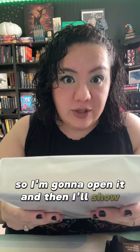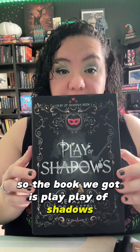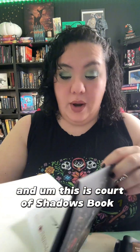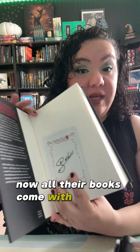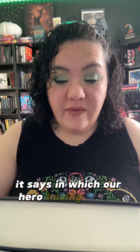The book we got is 'Play of Shadows' — Court of Shadows, Book One. All their books come with a signed signature plate, which is really cool, because you can either stick them in or just leave them in the book. It says 'in which our hero, having fled a lawful duel, discovers the life of an actor leads to far deadlier trials.'